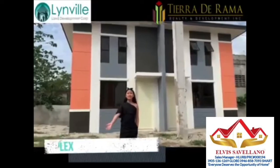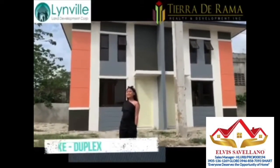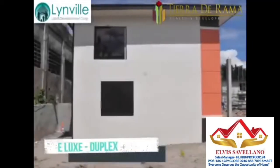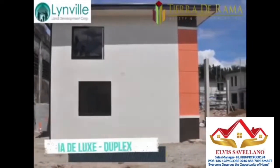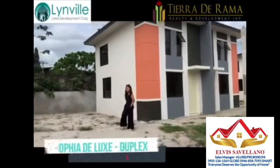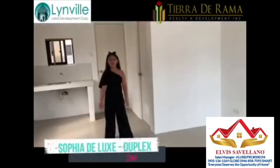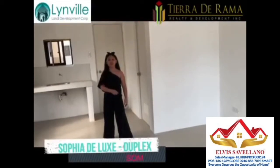Hi, I'm Mielski, and today we are here at Swinville to show you the Sophia Deluxe Unit. It is a duplex unit with extra space for parking and front yards. The floor area is a certain number of square meters.